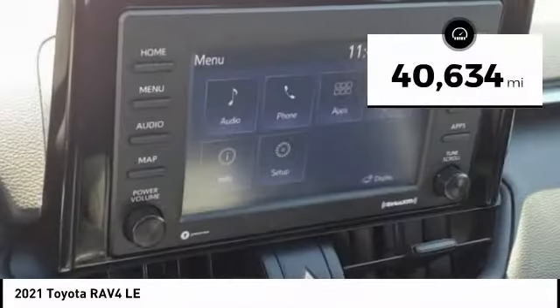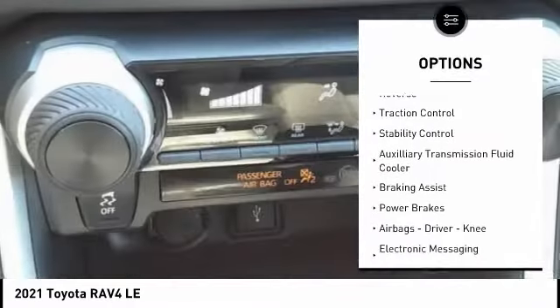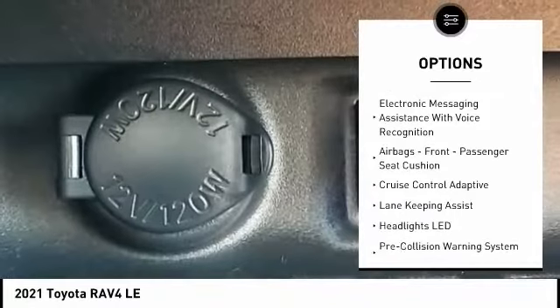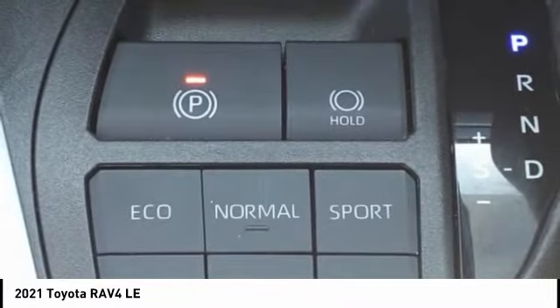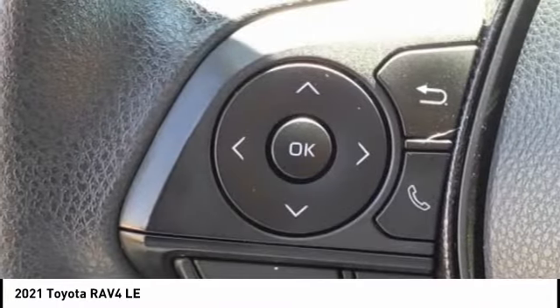This vehicle has less than 45,000 miles. Here are some of this vehicle's great options: power windows with safety reverse, traction control, stability control, auxiliary transmission fluid cooler, braking assist, power brakes, airbags — driver knee — electronic messaging assistance with read function, electronic messaging assistance with voice recognition, airbags front, passenger seat cushion.